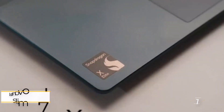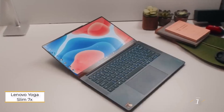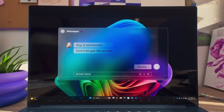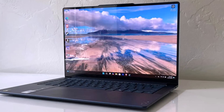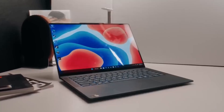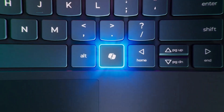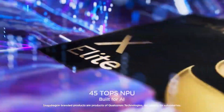Number 1: Lenovo Yoga Slim 7X. This laptop stands out as our top pick among Copilot Plus PC laptops. Priced from $1,199, it offers a blend of balanced performance, all-day battery life, an exceptional keyboard, and a sharp OLED display. Whether streaming videos or juggling 32 Chrome tabs, it handles everything seamlessly, while letting you enjoy Copilot Plus AI features like live captions and co-create.